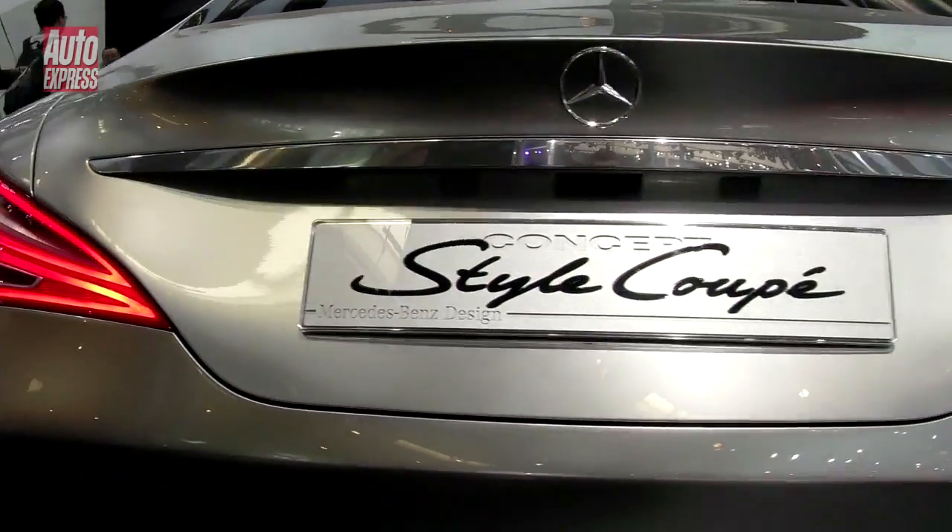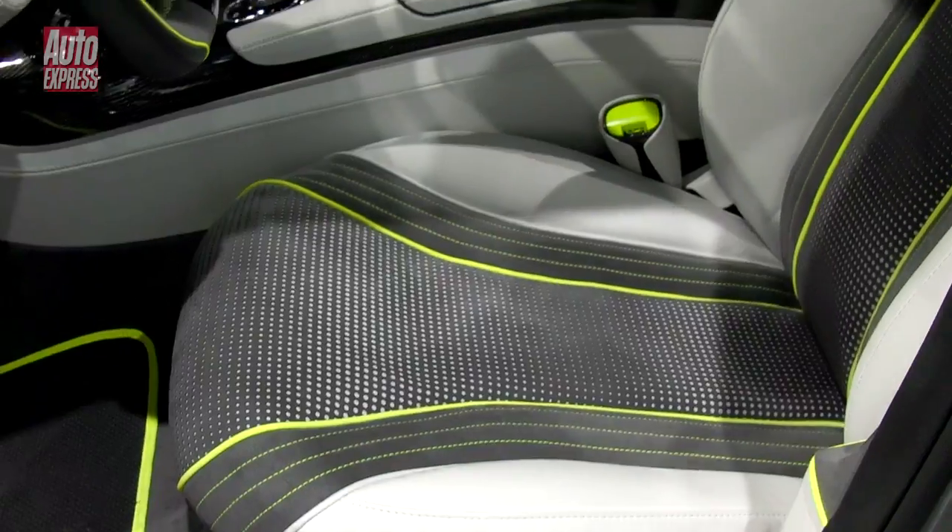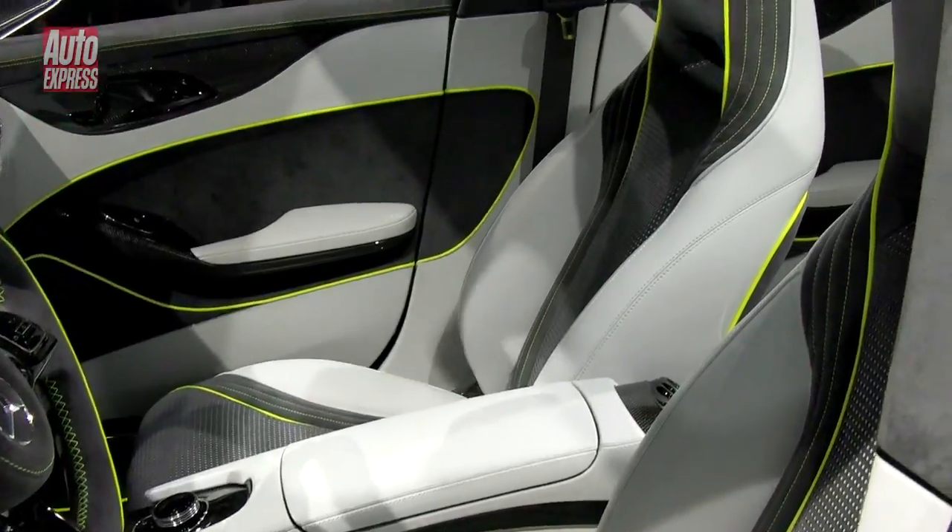This version gets a 211bhp 2.0-litre turbo petrol engine and four-wheel drive, while the production interior should be pretty flashy too, with the latest in-car technology on board.